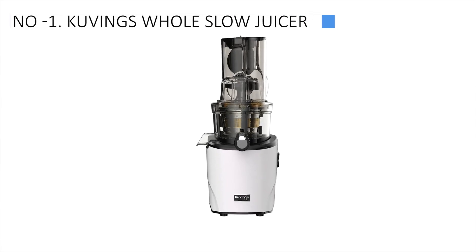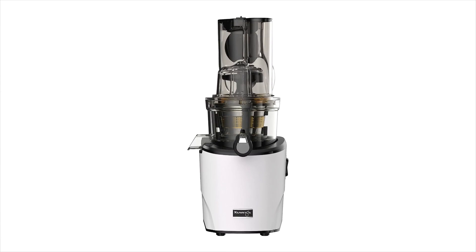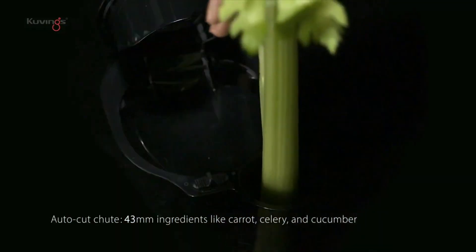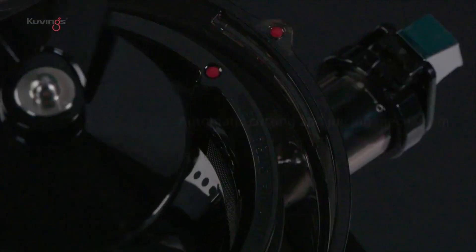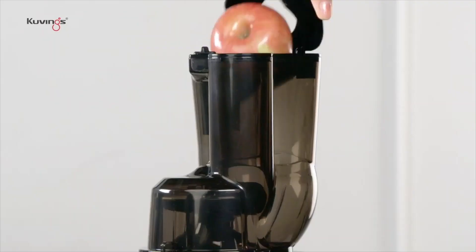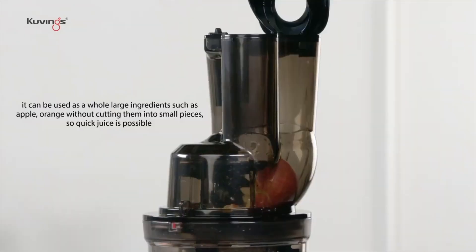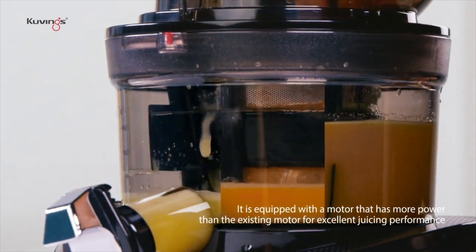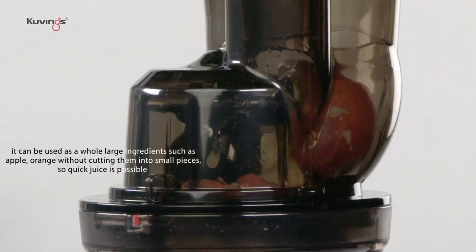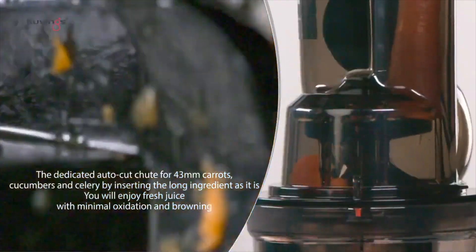Finally, Cubing's Whole Slow Juicer emerges as the market's top choice, securing the number one spot. It continues the brand's legacy of delivering strong performance and user-friendly experiences. Notable for its quick and easy operation, it produces delicious pulp-free juice at room temperature. Recent testing highlighted impressive juice yield, particularly with sweet apple and carrot juices. The 3.5-inch feed tube accommodates whole apples, reducing preparation time.